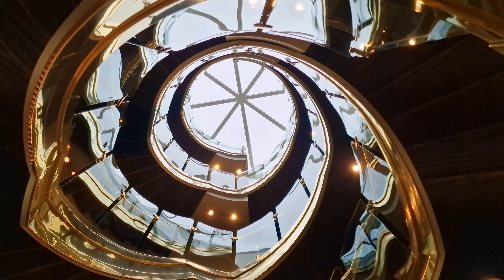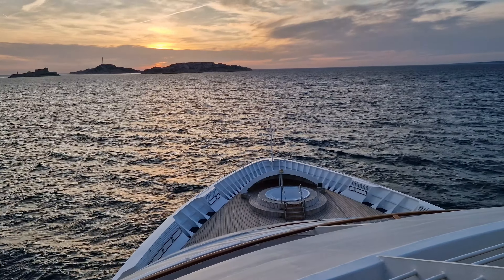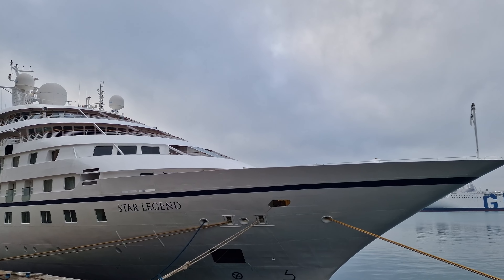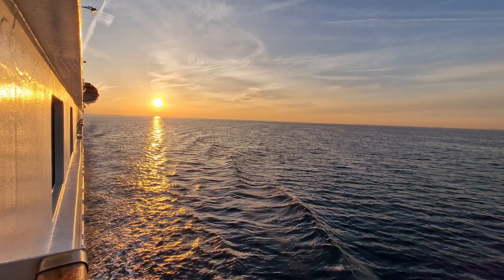Hey everyone and welcome back to Cruising with Matthew. In this video I'm going to give you a ship tour of Windstar's Star Legend, which I was lucky enough to sail on in January 2024, so I really hope you enjoy this video.